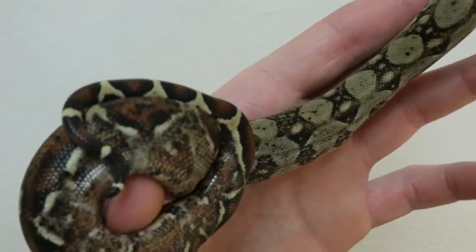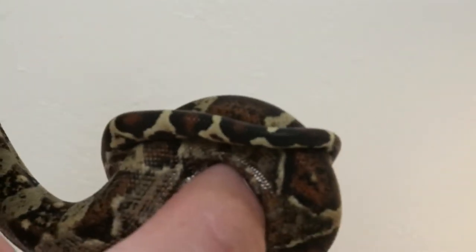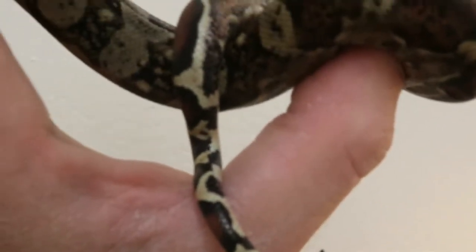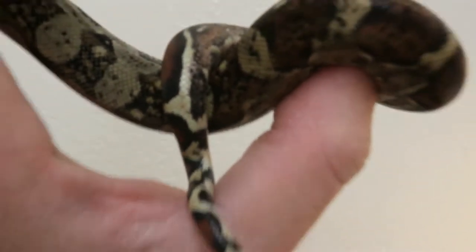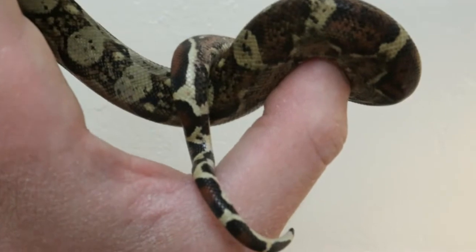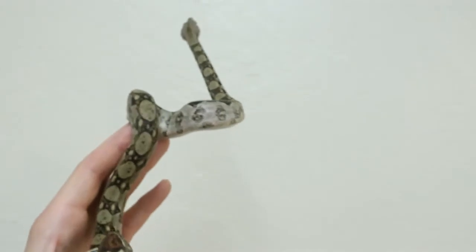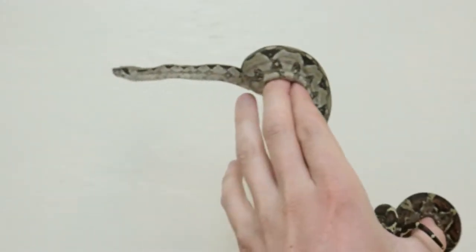Technically, with boas you can actually determine the gender via visual analysis. You just look at the base of the tail — I can tell this is pretty much female because at the vent, males definitely have more pronounced spurs. This individual doesn't hardly have any. And right at the cloaca, the tail tapers rather quickly after the vent, so there's not really any room for hemipenes. If it were a male, the tail wouldn't taper so quickly after the vent. These snakes just love to explore once you have them out.